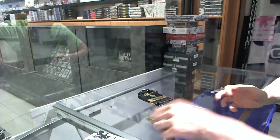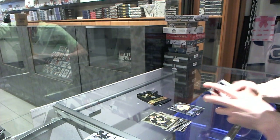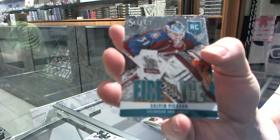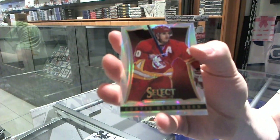We've got a Fire on Ice for the Colorado Avalanche — Calvin Pickard. And a refractor for the Flames — Curtis Glencross.